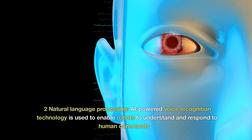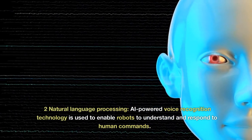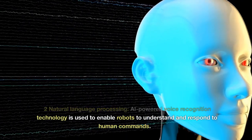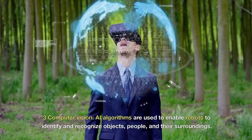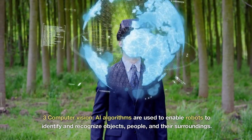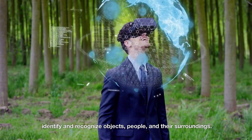2. Natural Language Processing — AI-powered voice recognition technology is used to enable robots to understand and respond to human commands. 3. Computer Vision — AI algorithms are used to enable robots to identify and recognize objects, people, and their surroundings.